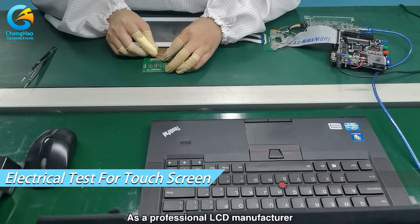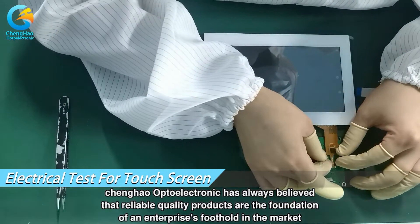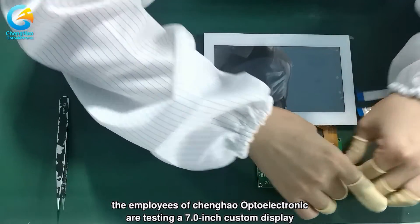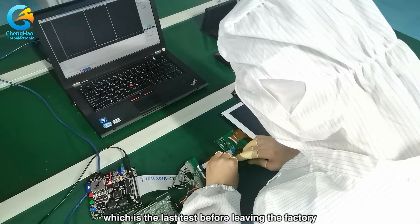As a professional LCD manufacturer, Qinghao Optoelectronic has always believed that reliable quality products are the foundation of an enterprise's foothold in the market. In the video, the employees of Qinghao Optoelectronic are testing a 7.0-inch custom display, which is the last test before leaving the factory.